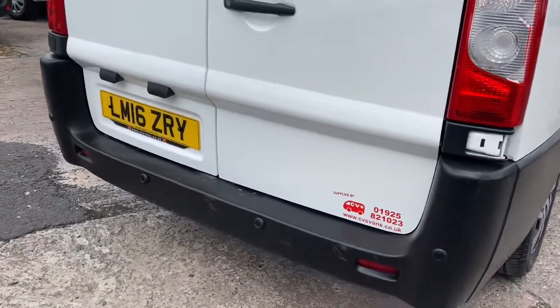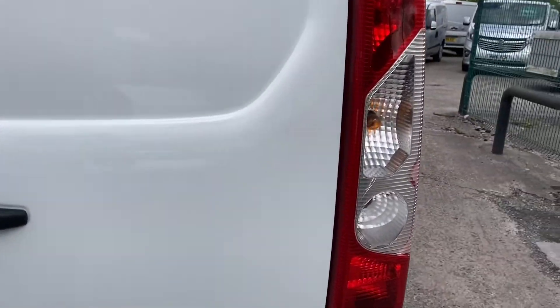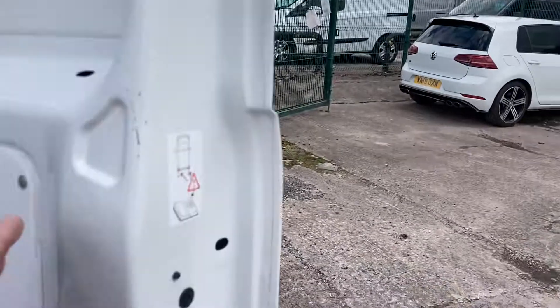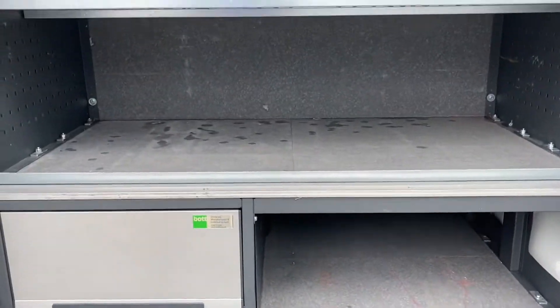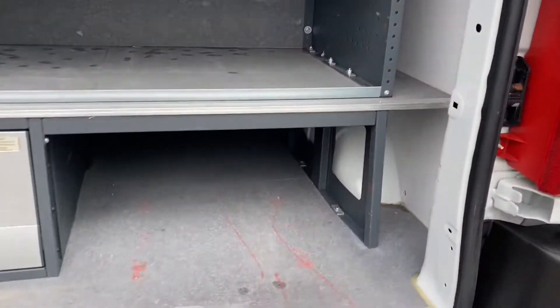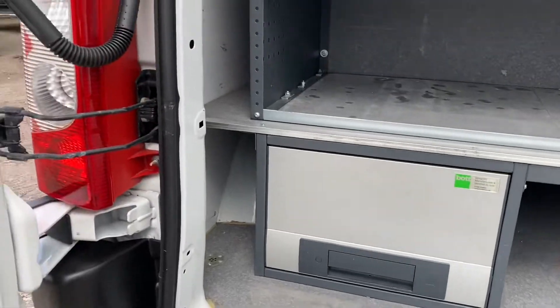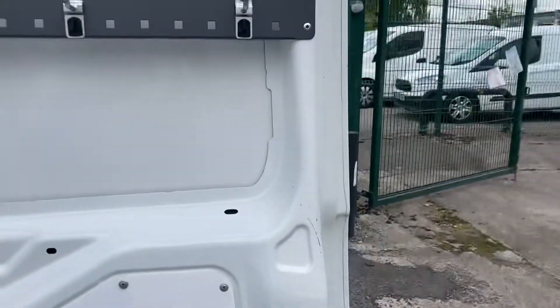It's also got reverse sensors. Showing the back now — there's more racking again, which obviously will come out if it's not required. The doors are all as new, there's no sign of any damage. There's a coat hook up there if you need to hang your coat up.